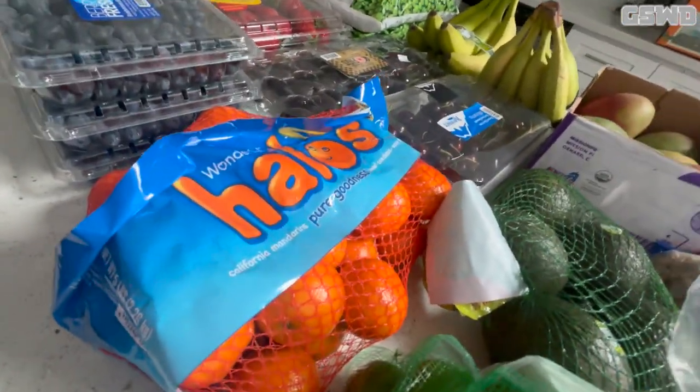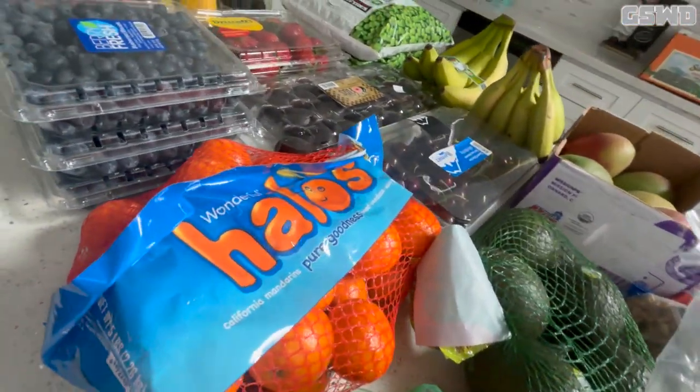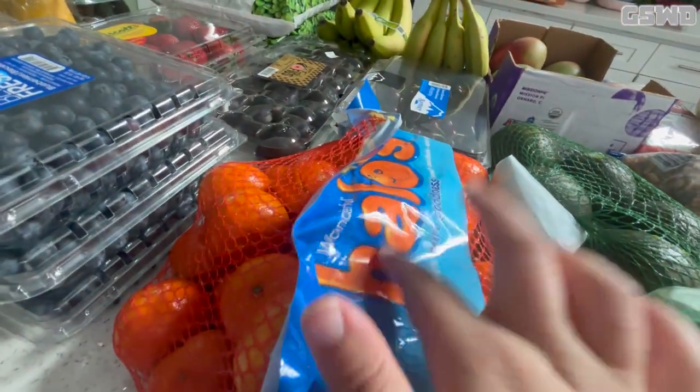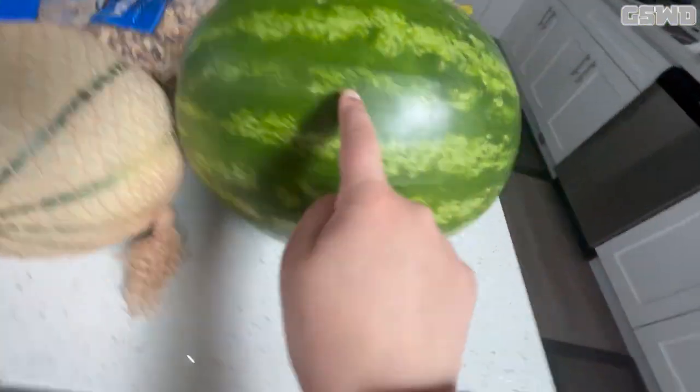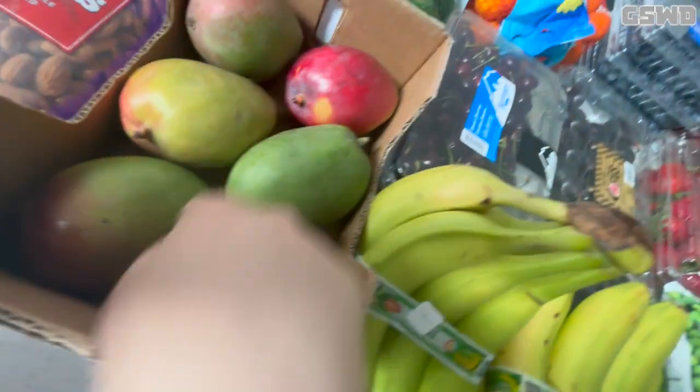I also have two organic bananas, some oranges — this is a California mandarin, it's a brand called Hills — some limes, some avocados, some cantaloupe, some watermelon, and some organic mangoes.